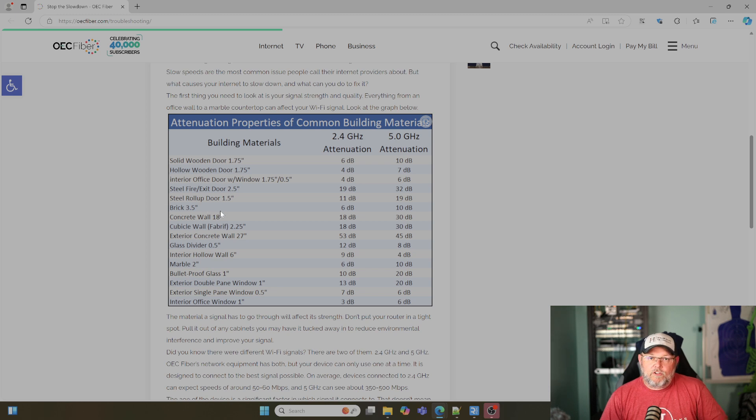Brick walls — if you're trying to shoot outside and you've got three and a half inches of brick, you've got 6 dB attenuation on the 2.4 and 10 dB on the 5 gigahertz.